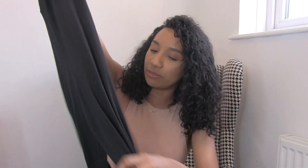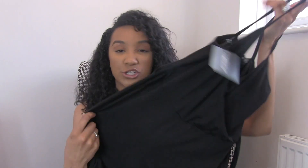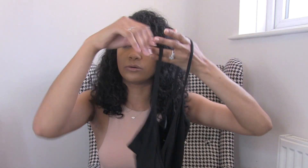Next up in the haul is this black jersey strappy jumpsuit. It has a tie around the waist and skinny legs — almost like leggings but a slightly fancier version. I thought it would be great to just throw an oversized cardigan or oversized jumper on top. It's quite transitional too — you could layer it now, put a long sleeve top underneath, or wear it with sandals in the summer.